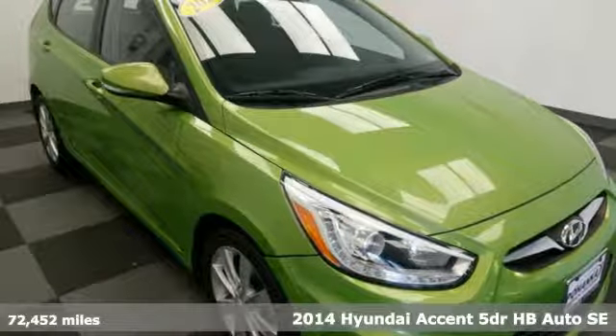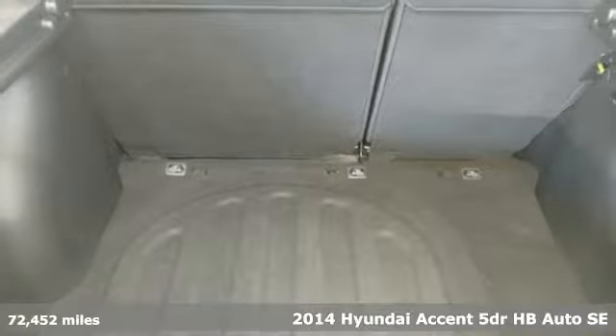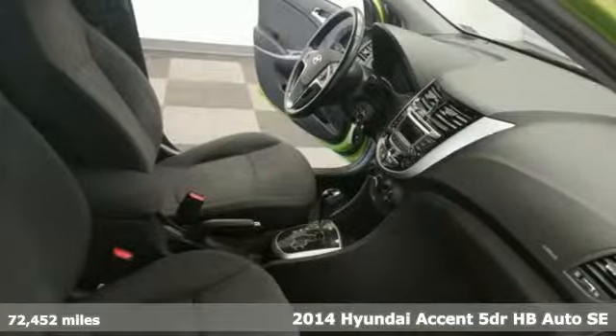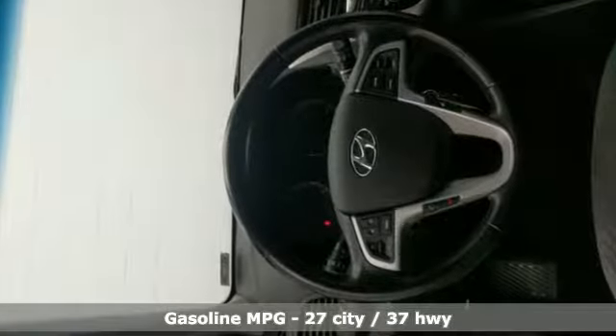It's a 2014 Hyundai Accent. This sophisticated looking Accent was built with safety, comfort and convenience features that offer exceptional value. It's well equipped with features you need.